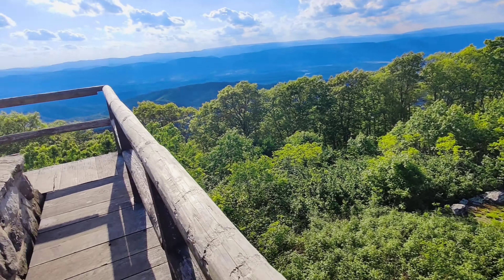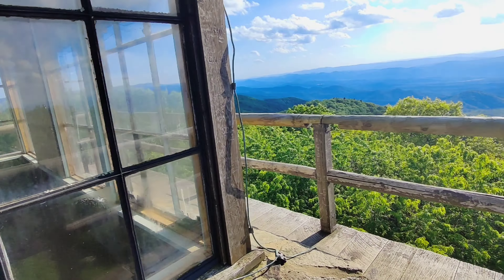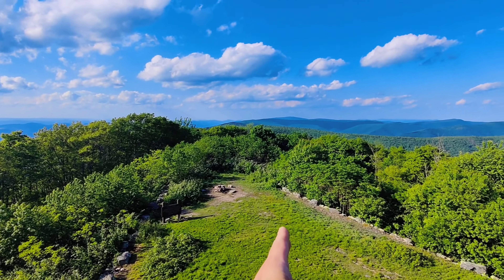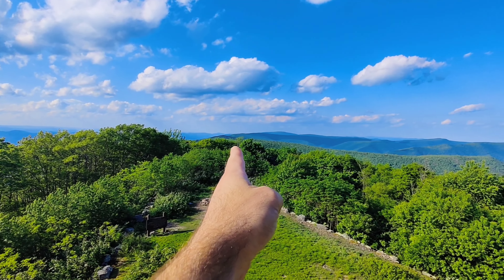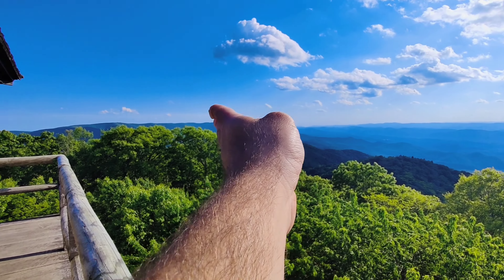I decided to go hiking today and this is one of my favorite spots in this area. It's an old historic fire watch tower called High Knob Fire Tower. Right here along this ridge, on one side is West Virginia and on the other side is Virginia — the state line goes right along this little ridge.